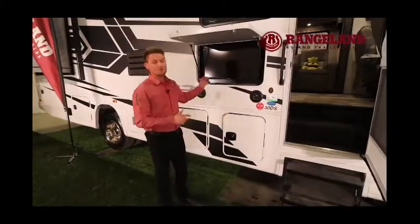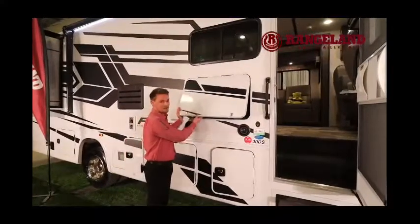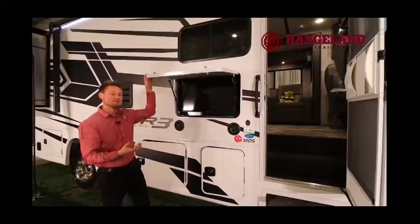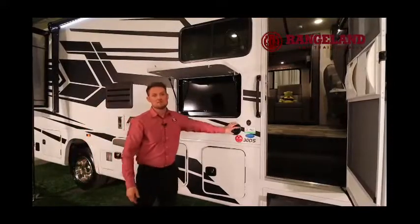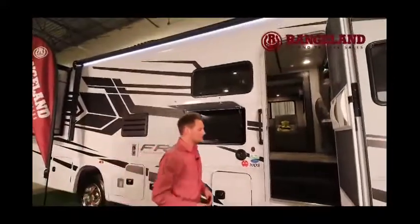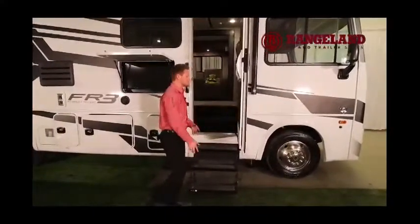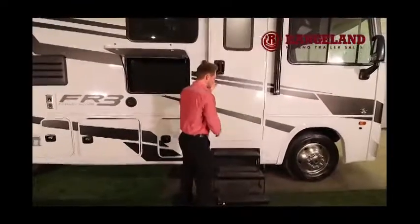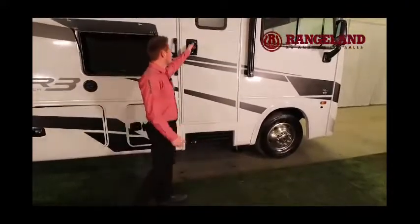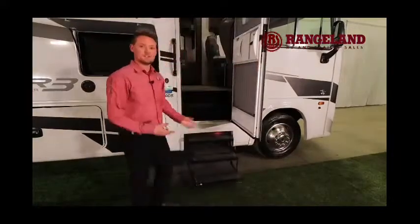Just above, you have your outside TV in its own sealed storage compartment with deadbolt latches for security. Underneath that are outside speakers, and right above is a full power awning with an LED light strip. A really cool feature on these A-Class motorhomes is the power entry steps — when the door is open, the steps fold out for easy entry, and as soon as you close the door they fold away. It's a great feature, and reopening the screen door brings the steps right back out for you.